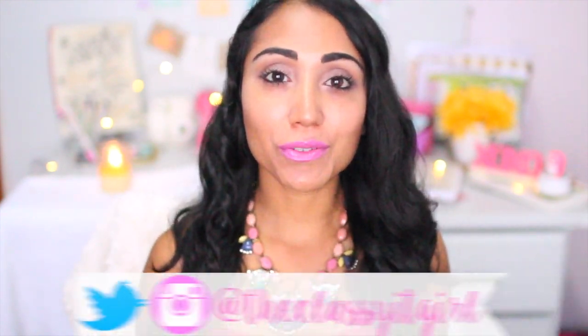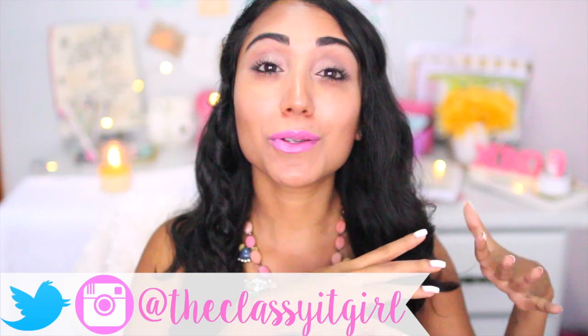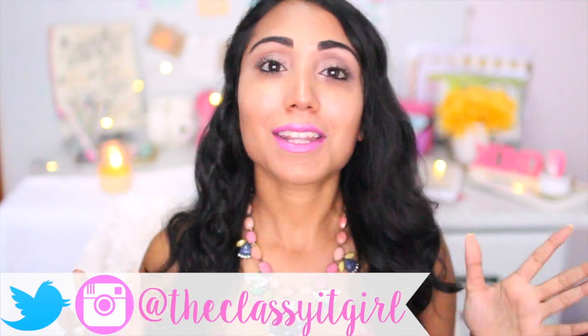Hi guys, welcome back to my channel. So today I have a Target Dollar Spot haul. My last Target Dollar Spot haul — you guys gave me such amazing feedback that I had to do another one. But I don't mind at all because I just love Target Dollar Spot. Target Dollar Spot is bae, and I have a ton of things that I want to share with you. I want to dive right into it so that this video won't be long and overbearing — even though I wouldn't mind watching a really long Target Dollar Spot haul because it is just everything.